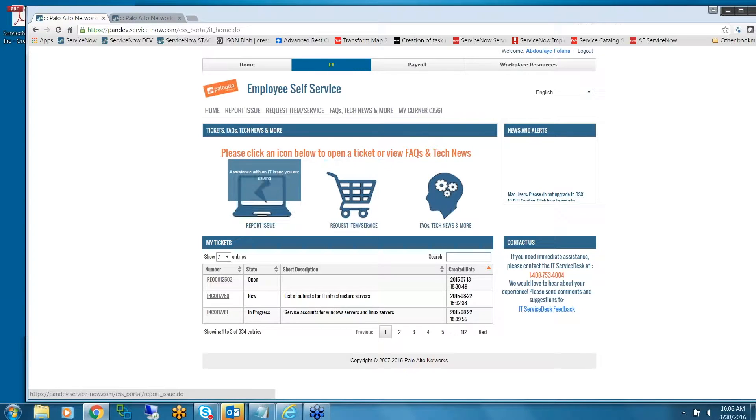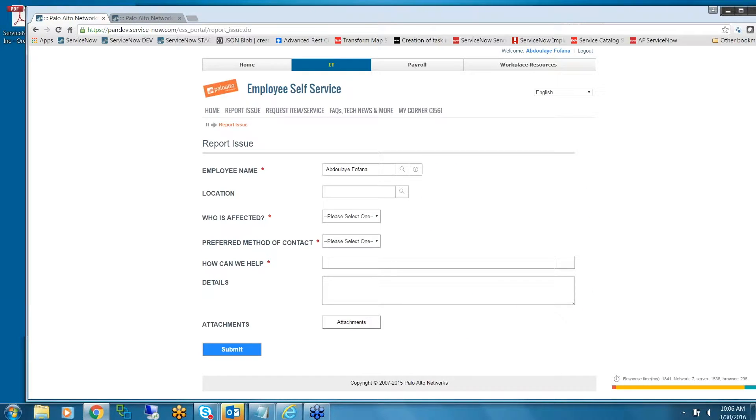Report Issue — again, a very straightforward form. We want to keep it simple for the end user. We're only asking for information about their current location. Who is affected — based on that value, we can automatically raise the incident to a P3 or P4. Contact preference is there.